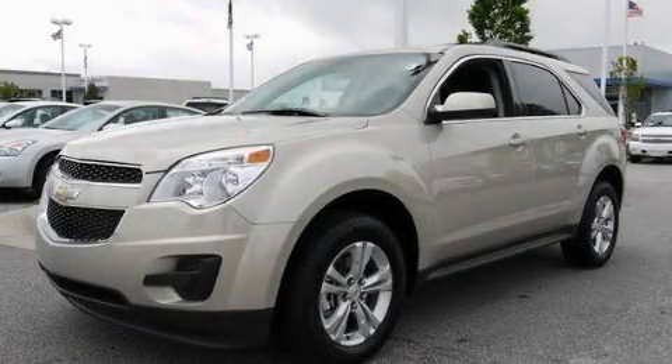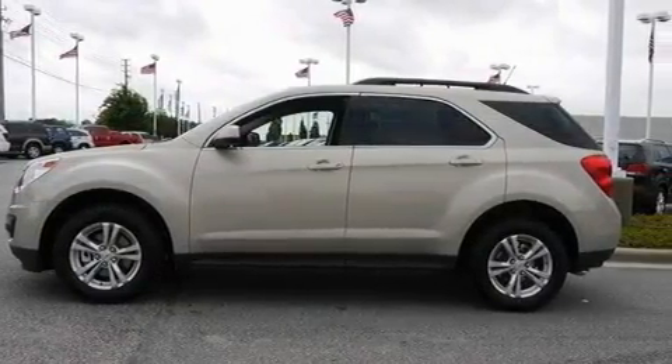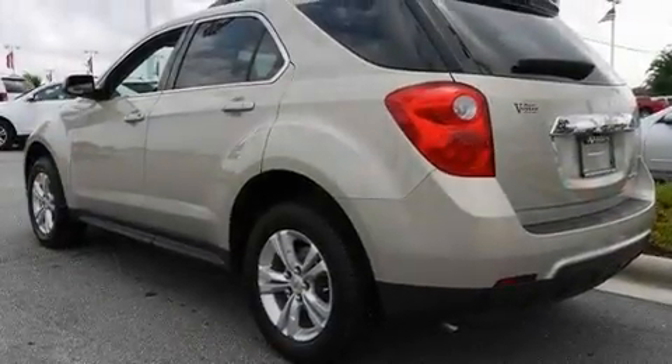This is a brand new 2011 Chevrolet Equinox, with plenty of space for what you need. It has a four-cylinder engine and a six-speed automatic transmission.